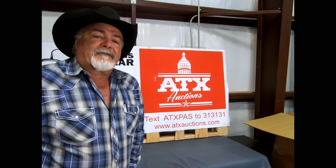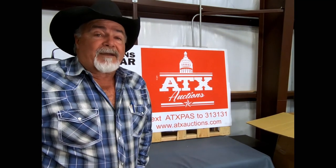This is Bear, a Bear for Auctions by Bear and ATX Auctions in Pasadena, saying thanks for watching. Click like, subscribe, and click the little notification bell. We appreciate you. Leave a little comment below and we'll see you at the auction.